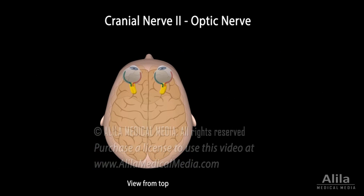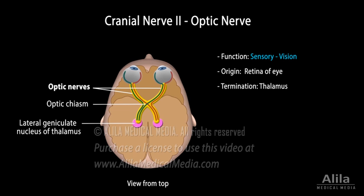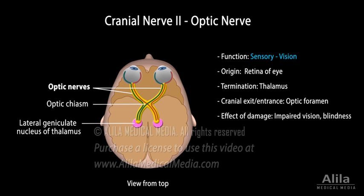The second cranial nerve is the optic nerve, responsible for vision. It originates in the retina of the eye and ends in the thalamus. Optic nerve damage leads to partial or total blindness. Vision acuity is tested to assess nerve damage one eye at a time.